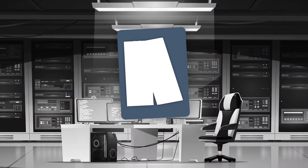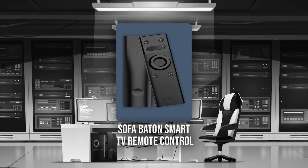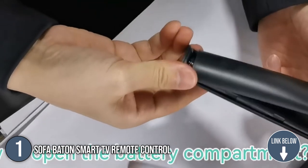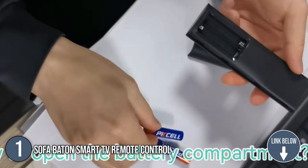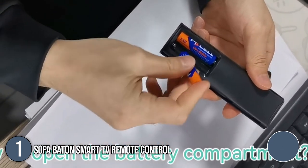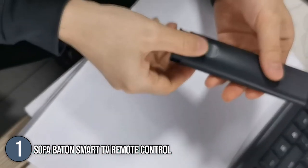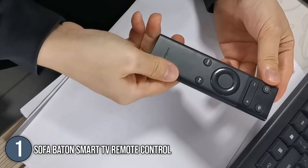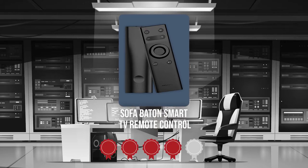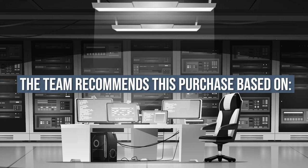The first smart TV remote control on our list is the Sofa Batten Smart TV Remote Control. This device is compatible with all Apple Smart TV including 4K in the first, second, and third generation. The Sofa Batten Smart TV remote control can also be used for VCR, DVD, or Blu-ray player and set-top box. In terms of size, the item is 5.04 inches long and 2.03 ounces light. Trustedshoppingguide.com has awarded the Sofa Batten Smart TV remote control a 4 badge rating.